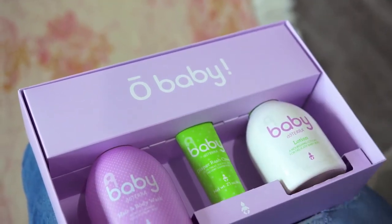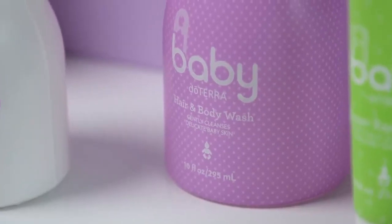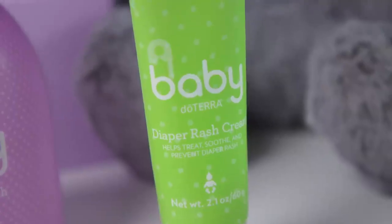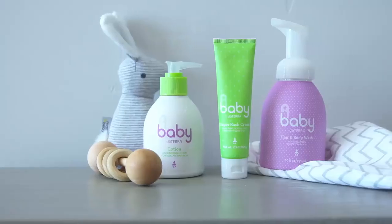I already use the essential oils daily on my children, and to have them packaged, easy to use and throw in my diaper bag and go is such a home run from doTERRA.